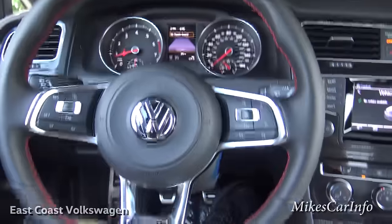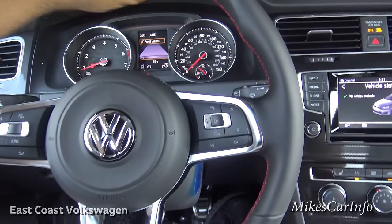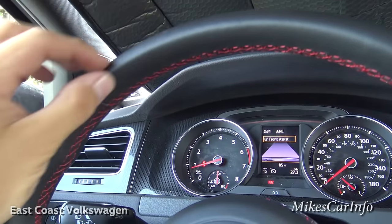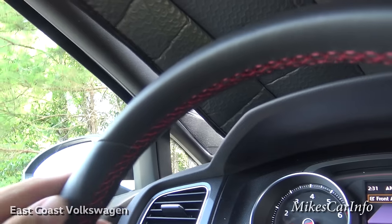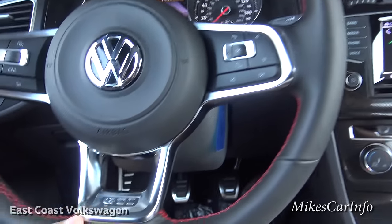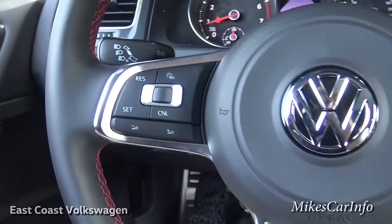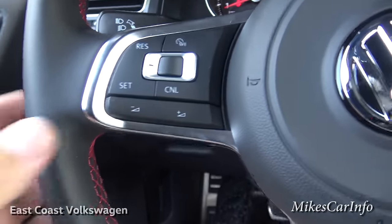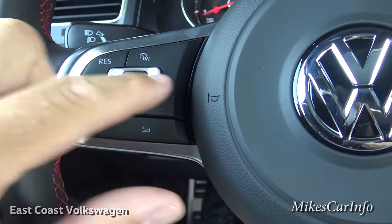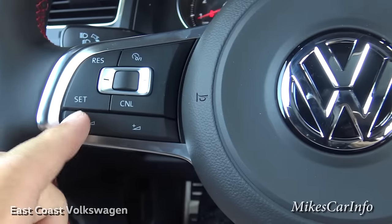The steering wheel is a flat-bottom, red-stitched design with neat bolsters — it has a slightly unique shape on one side, not quite round, giving it a really distinctive feel. It's tightly wrapped in quality leather with a shiny metallic accent around it. On the left side there are cruise control buttons: on/off, set, resume, speed adjustment, and cancel. Separate from that are volume buttons for the radio.